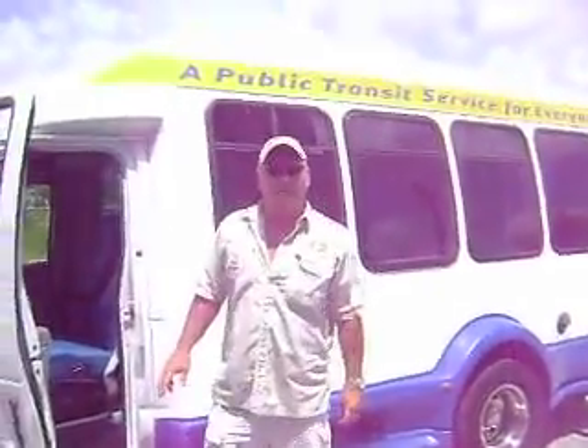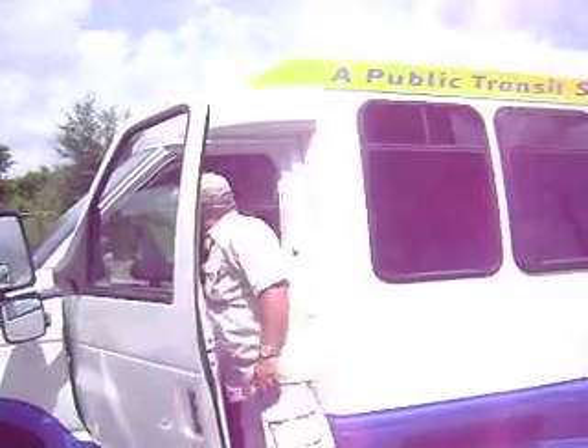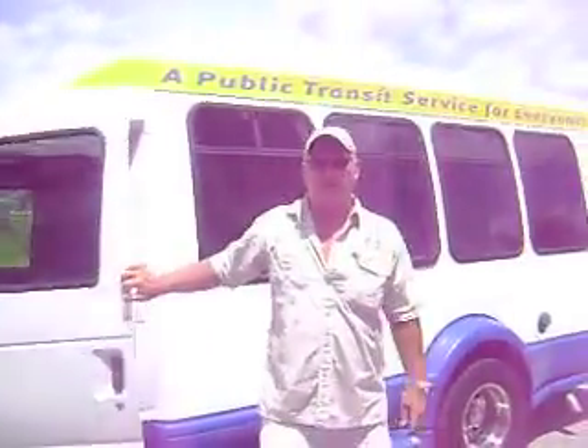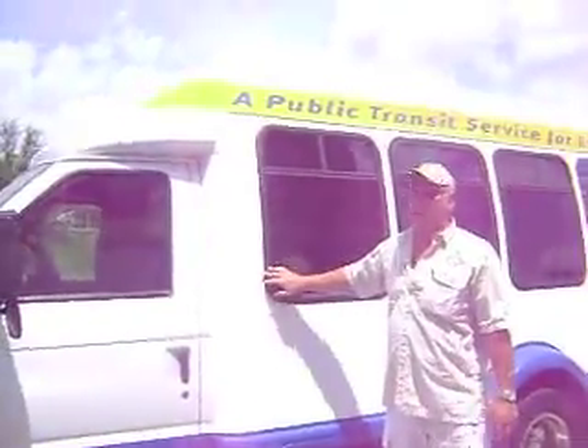It has 112,000 miles on it. As I said, it is extremely nice. Thanks for looking.